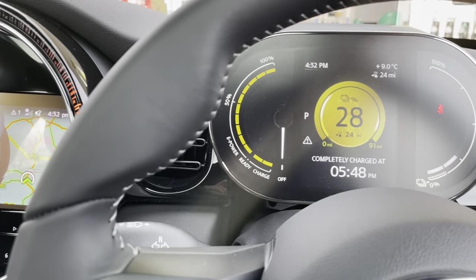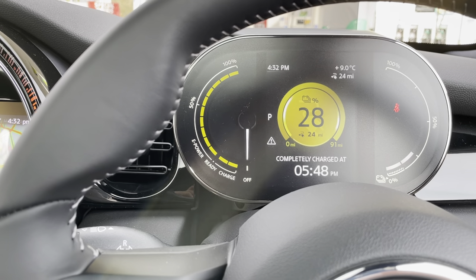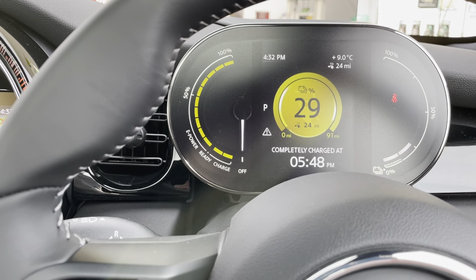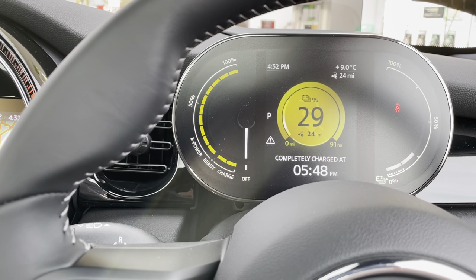First real outing in the Mini. I got from Chesterfield to Ulfritton. I had about 16 miles on the clock and I didn't want to risk driving all the way back and probably running out of juice.